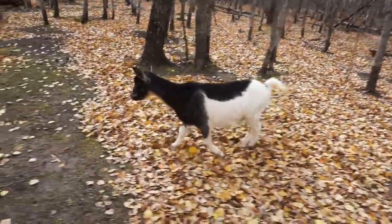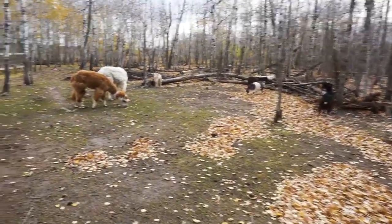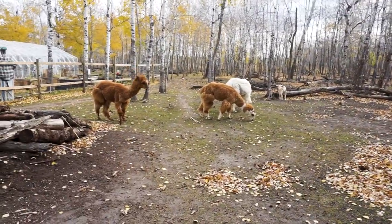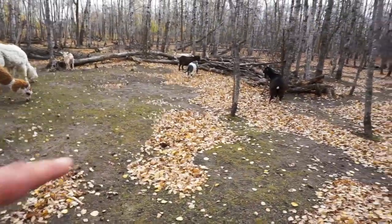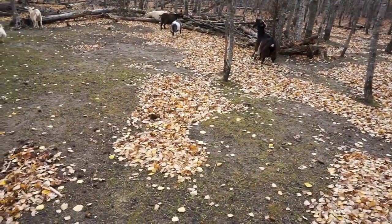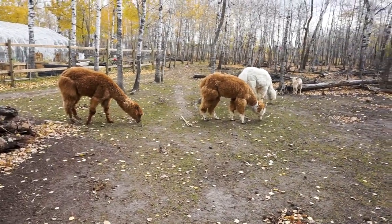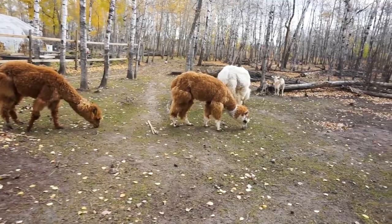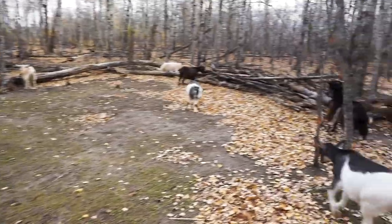Hey Charlotte, these guys are out here just getting the last little bits of morsels before the snow falls. They don't particularly care too much for the dead leaves — they like the live green leaves — although Carl and Billy up front, I've been watching them and they seem to not care; they'll eat them. They've got a nice crunch to them, I guess.